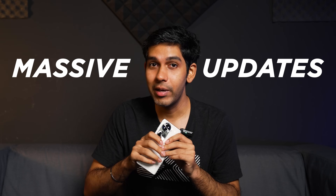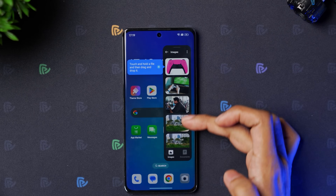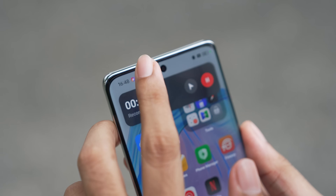Oppo ColorOS 14 has some massive updates which might impress you. Here are a couple of updates that we think you should take note of.